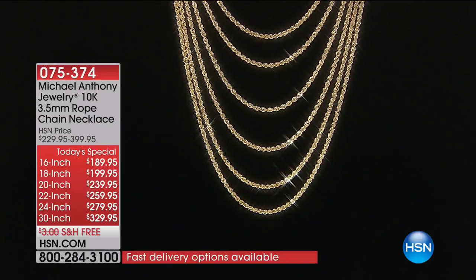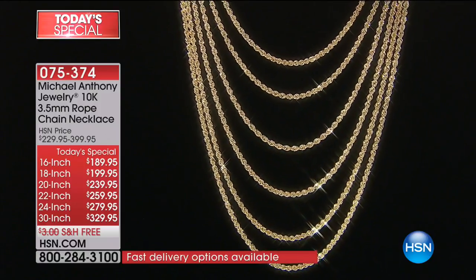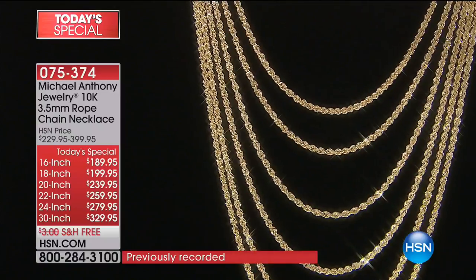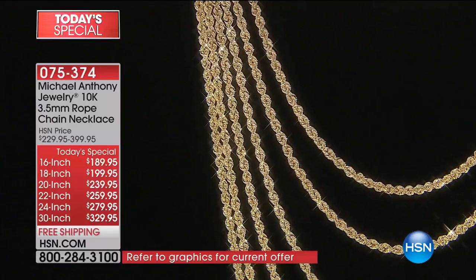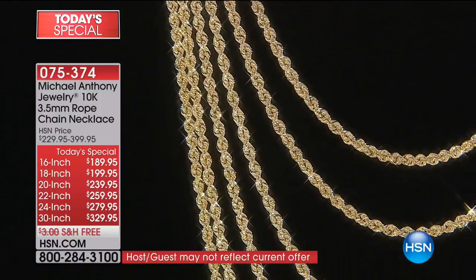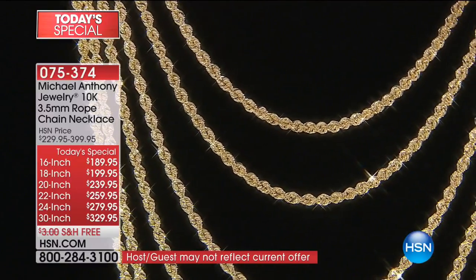Okay, here we go. Like I said, 24 hours of jewelry, and we picked the universal, beautiful rope chain that everybody aspires to own. This is our largest at three and a half millimeters in a rope chain that we've ever offered as a Today's Special. This can be for the gentlemen, this can be for the ladies, and you will wear this forever. In fact, it comes with a lifetime warranty.